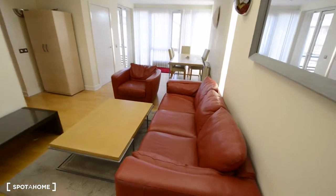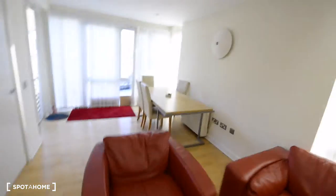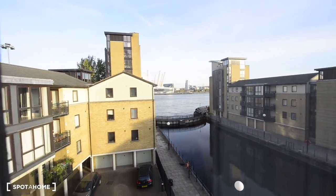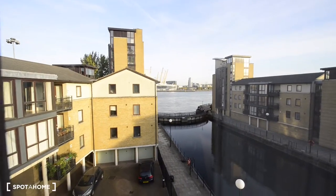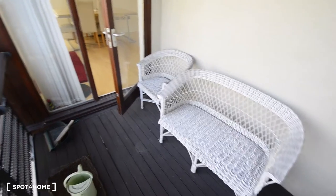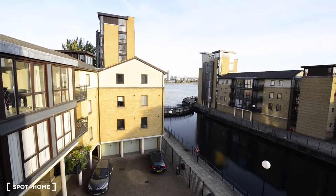Here we have two nice big sofas, a small one, two coffee tables, and a big dining table as well. There we have a small closet for storage. From here you can see the views — the O2 Arena is just there — and we have access to the balcony as well. You can check it here — we have two chairs with the views.